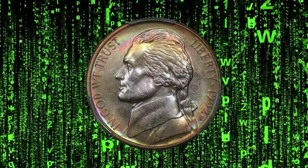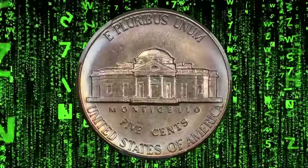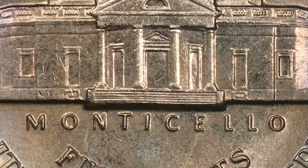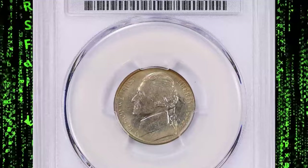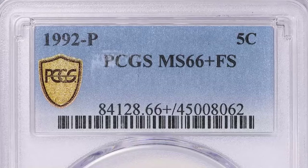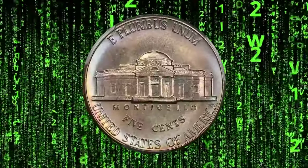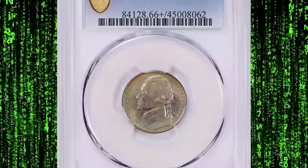This toned nickel was graded Mint State 66 Plus with Full Steps by PCGS. Full Steps is a designation that stands for fully struck and delineated steps on Monticello's porch. The 1992 P Jefferson nickel is a very common date — examples can easily be pulled from circulation even up to low mint state grades. Only in MS66 with Full Steps characteristics does this issue become scarce, and anything grading higher is considered rare. PCGS has certified just four specimens in MS66 Plus grade with only six numerically finer.